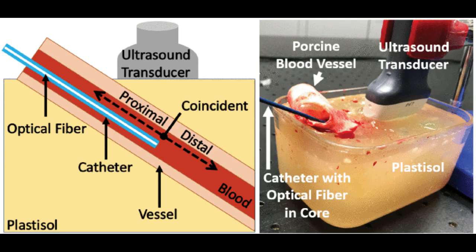Past studies of photoacoustic imaging mostly looked at its use outside of the body, such as for dermatology procedures, and few have tried using such imaging with a laser light placed internally. This research team wanted to explore how photoacoustic imaging could be used to reduce radiation exposure by testing a new robotic system to automatically track the photoacoustic signal.